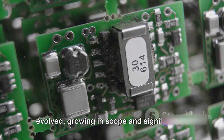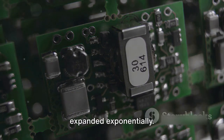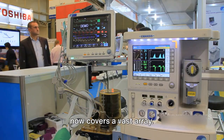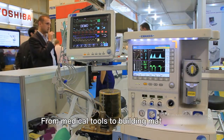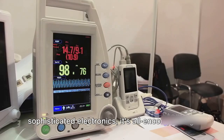Over the years, the CE marking has evolved, growing in scope and significance. From its humble beginnings, it has expanded exponentially. Initially covering only a few sectors, it now covers a vast array spanning various industries — from medical tools to building materials, from children's playthings to sophisticated electronics.